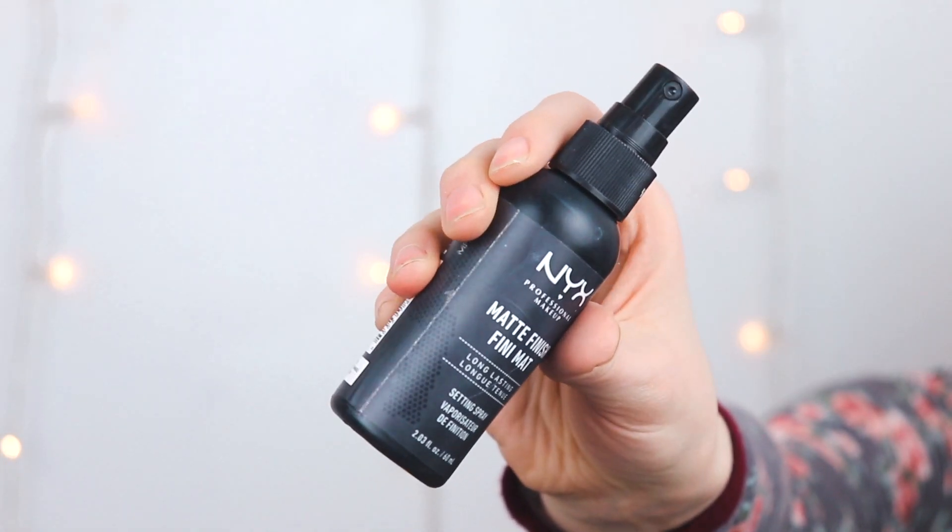This year I found my favorite setting spray — the NYX Matte Finish Long-Lasting Setting Spray. Because my face is so combination, I was scared it would dry out the dry parts. But it just mattifies and sucks up the oil without drying out your skin, and I love it.